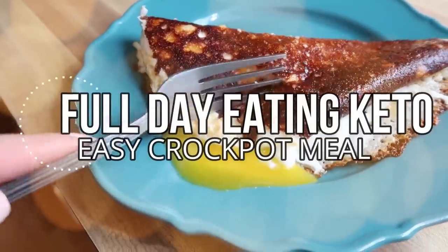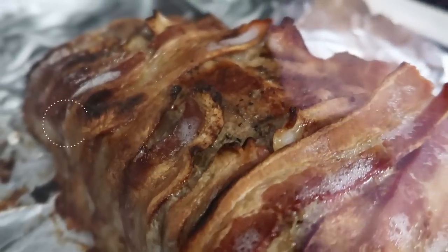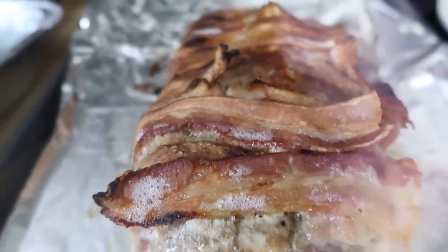Hey guys, welcome back! We have a full day of eating with a great crockpot recipe, a fitness workout, and a clothing haul — it's the best of all worlds, so if you're here for it, please stay tuned.